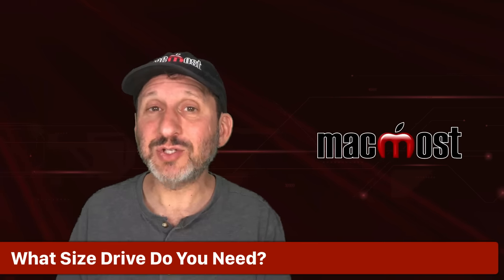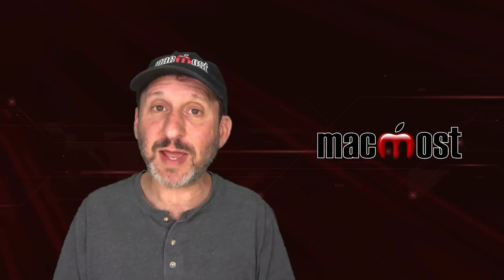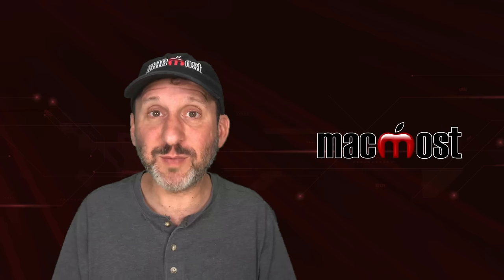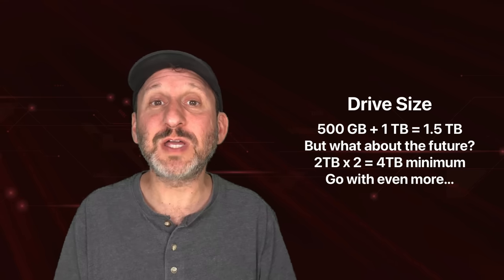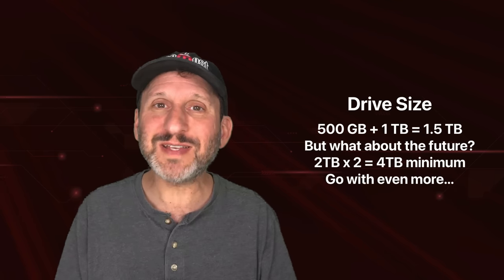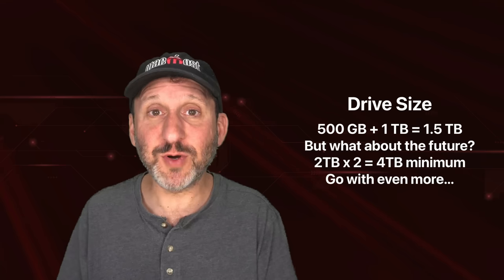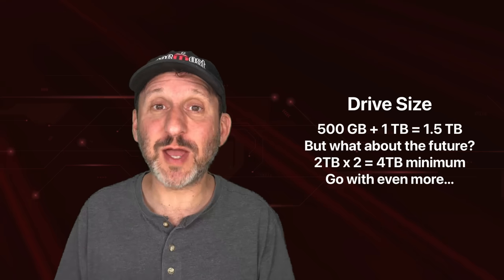Let's talk about price and storage — but first, how much storage do you need with a Time Machine drive? In general, look at how much stuff you're storing on your local drive and any other external drives. Say you've got a 1TB drive that's half full and an external 2TB drive that's half full — that's 1.5TB of data right now. In the future that's going to creep up to 2TB and over, so you want to double that number to find the minimum drive size. For 2TB of data, you'd double to 4TB — and that is the minimum.